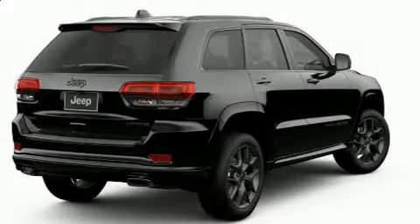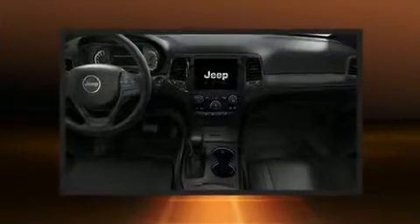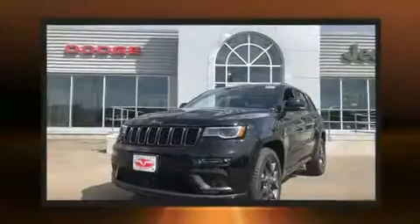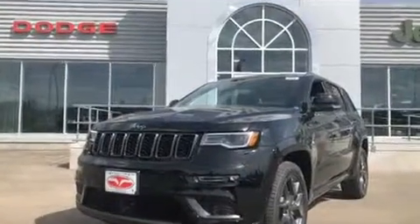Climb inside the 2019 Jeep Grand Cherokee. It includes power seats, leather upholstery, a trip computer, an outside temperature display, a power liftgate, rain-sensing wipers, lane departure warning, and seat memory.